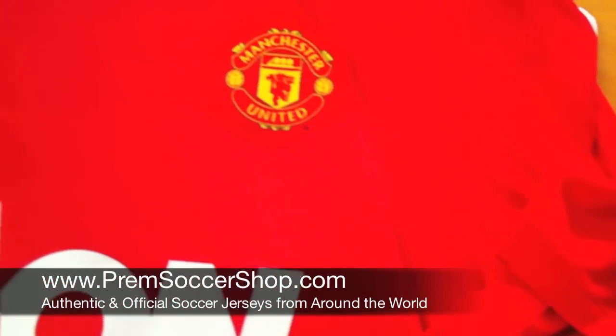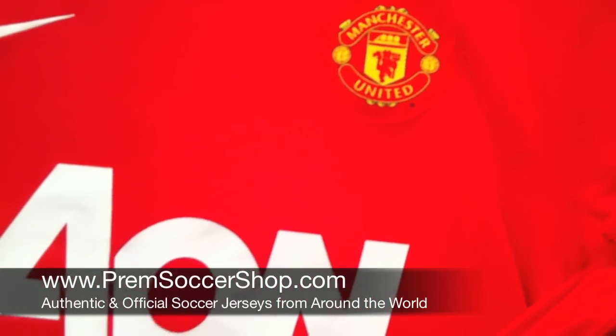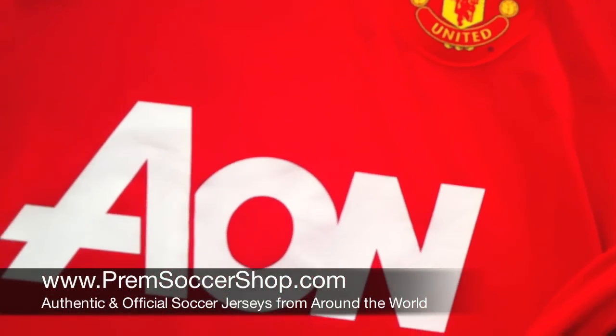Wayne Rooney, Chicharito, Ryan Giggs — they're back at it. Check us out online at PremSoccerShop.com. Thanks!